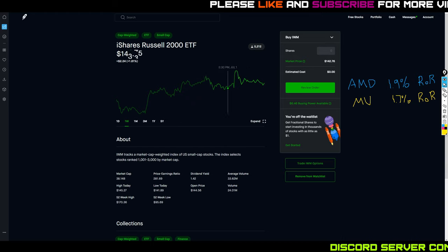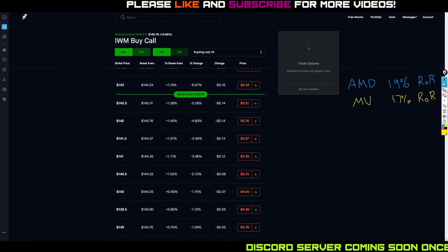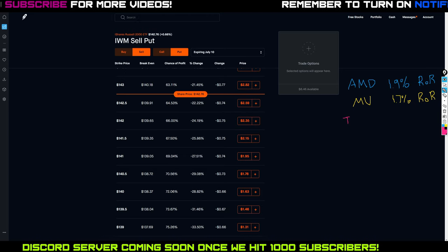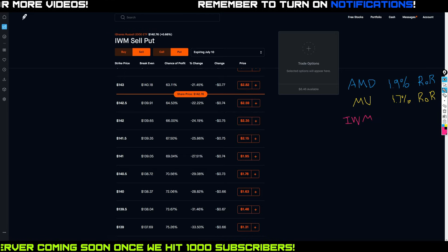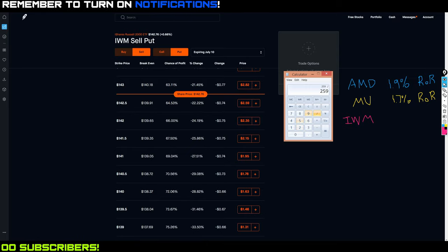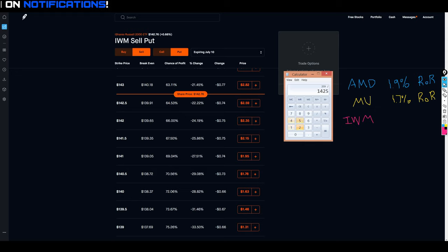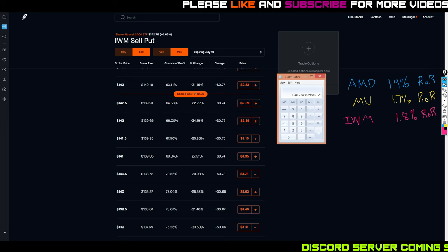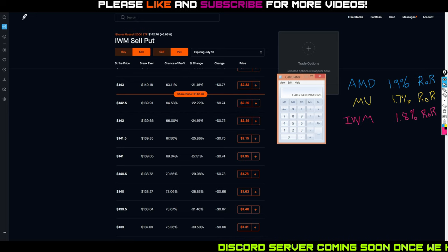IWM had a good rally all week, slowly trickling up. Looking at the options chain for selling a put, the at-the-money option on IWM has a premium of $2.59. Divided by $14,250 collateral for 100 shares, that gives a return on risk of 1.81% — so about 1.8%. So across the three tickers, AMD is actually giving me the best return on risk right now.